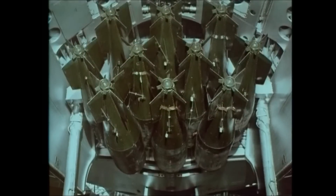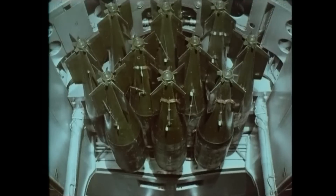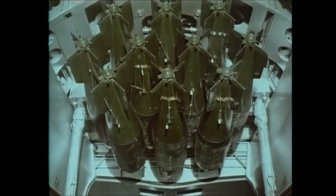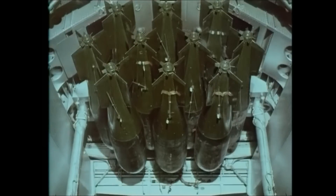The bomb bay of the Vulcan holds three such carriers. This means that the single load of the Vulcan can be increased from twenty-one one-thousand-pound bombs to thirty one-thousand-pound bombs. A load of sixty bombs can be carried by two Vulcans instead of three.